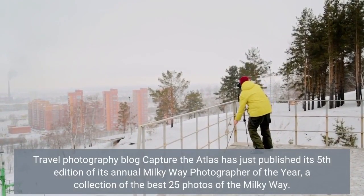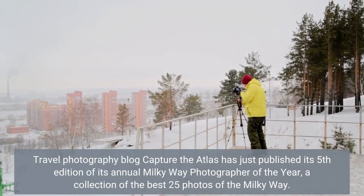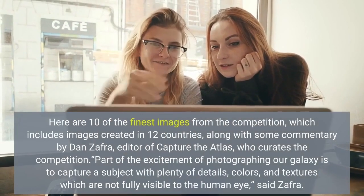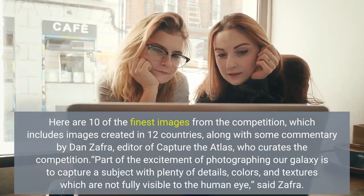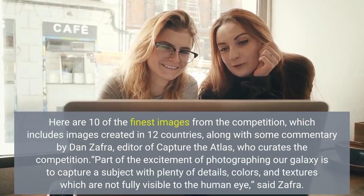Travel photography blog Capture the Atlas has just published its fifth edition of its annual Milky Way Photographer of the Year — a collection of the best 25 photos of the Milky Way. Here are 10 of the finest images from the competition, which includes images created in 12 countries, along with some commentary by Dan Safra, editor of Capture the Atlas, who curates the competition.